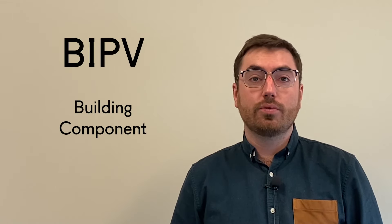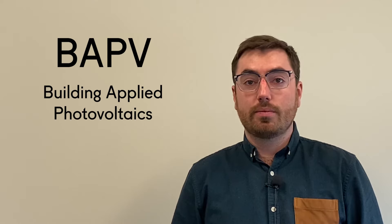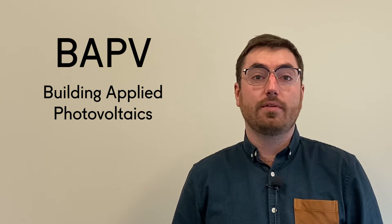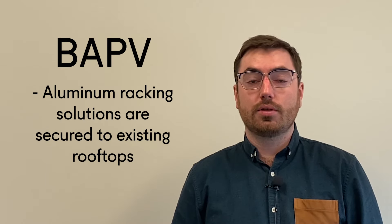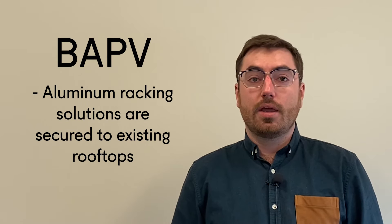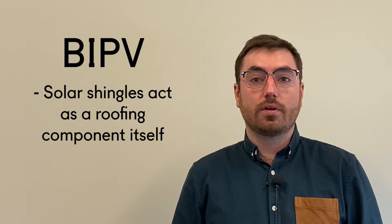It is crucial for BIPV products to act as a building component rather than supplementing the building. Products that supplement building components are known as building applied photovoltaics, or BAPV. This includes traditional rooftop systems where aluminum racking solutions are secured to existing rooftops to provide attachment for solar modules. An example of a rooftop BIPV product is solar shingles, which act as the roofing component itself.